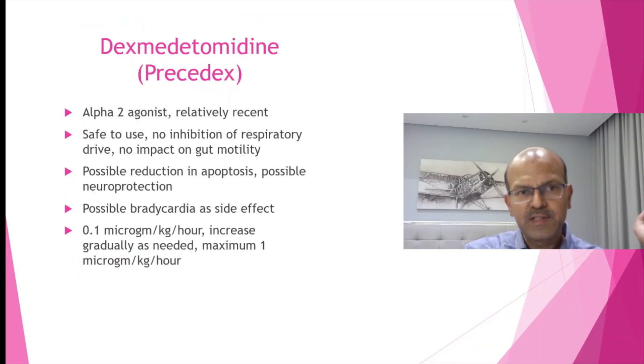A quick word about the relatively new medication, dexmedetomidine or Precedex. It's been long used in PICUs and by anesthetists. In neonatology, for the past 8 to 10 years it's gaining use. It's an alpha-2 agonist and it's safe to use. There is no inhibition of respiratory function as well as no impact on gut motility.